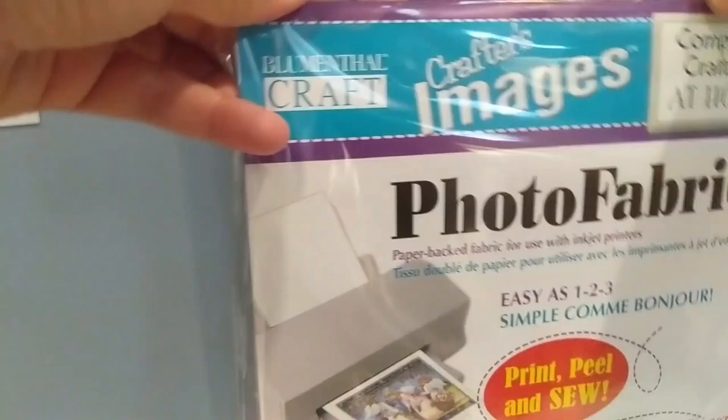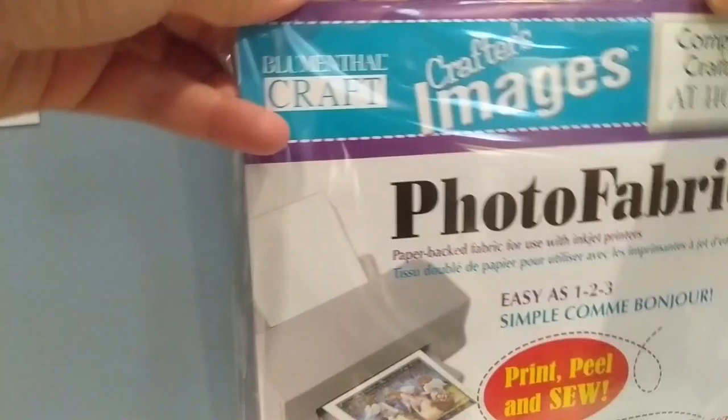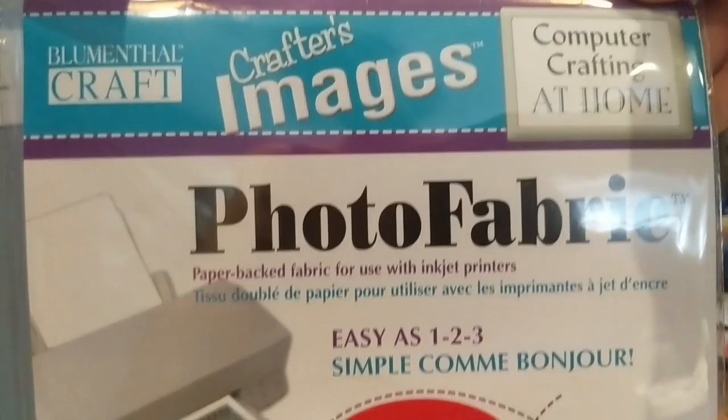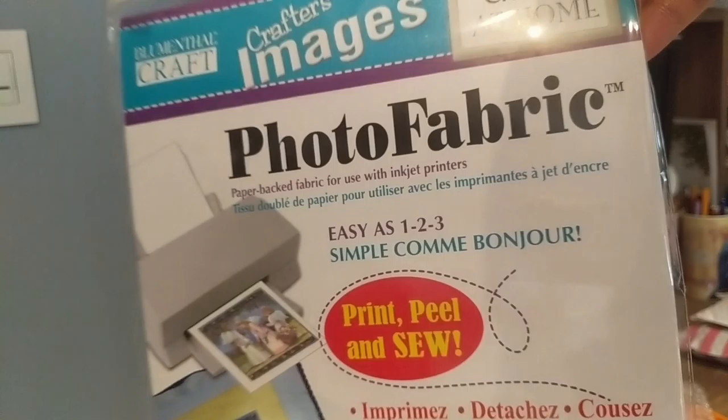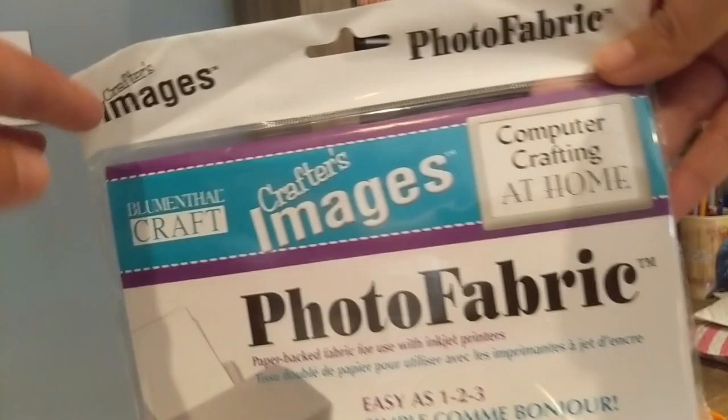Living in quarantine times - this just came via curbside pickup. It is photo fabric that I just picked up from Joann's. My friend told me about this - you can actually print on fabric just using your printer, and that's what I'm going to be using for the Lady and the Tramp ears custom ears. Stay tuned for that - I can't wait to make my own fabric using this. It took a couple of days, maybe a week, before they had it ready, but I'm very excited.